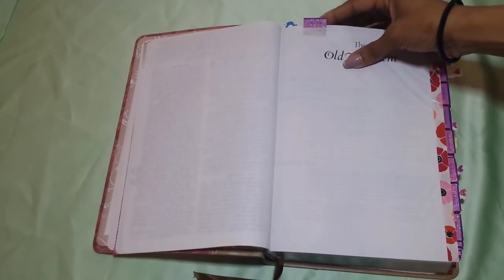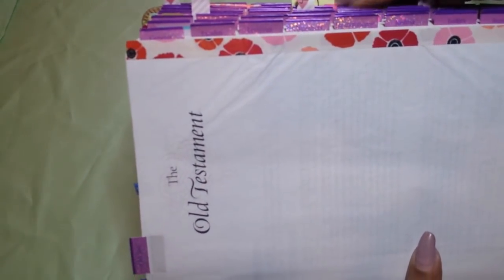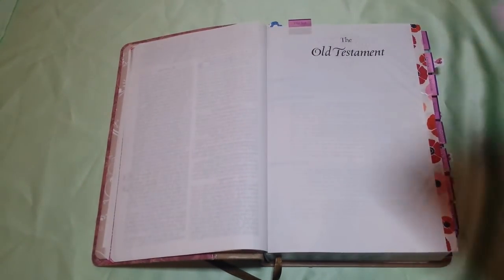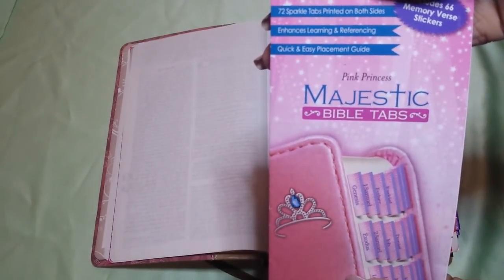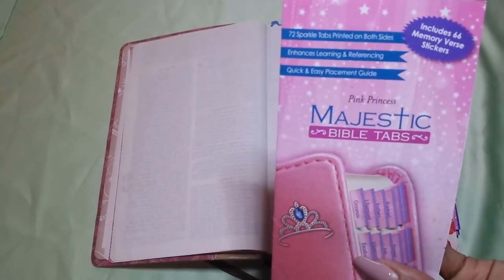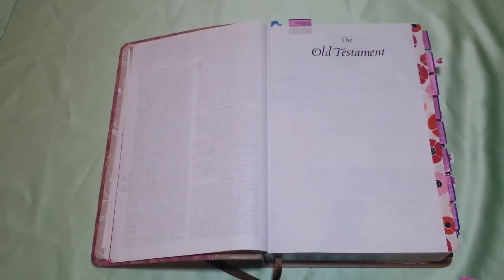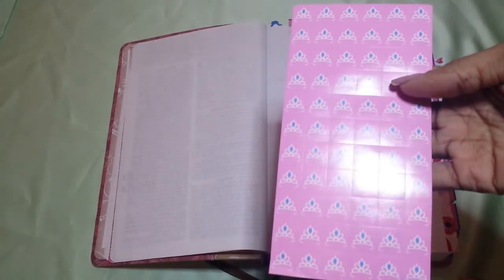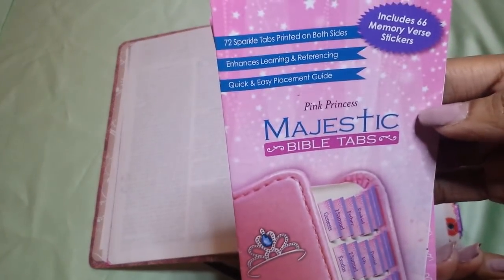I used washi tape before I ended up getting my tabs. And my tabs are stunning, you guys — they're really pretty pink and purple with a little glitter. My tabs come from Majestic Bible Tabs. This is the Pink Princess set. I've used all of these tabs in my Bibles. What I like about this is that these come with 66 Bible Memory Verse stickers, which I thought was cute — really cute if you have a little girl.